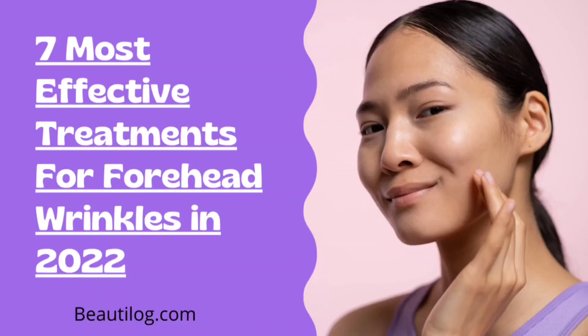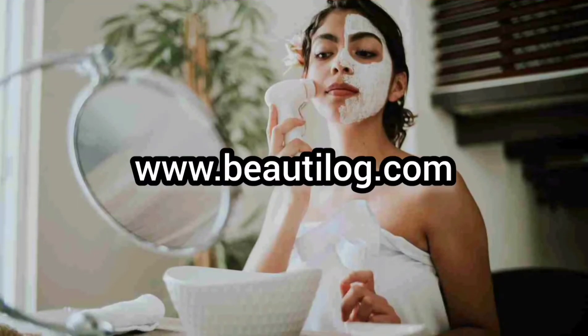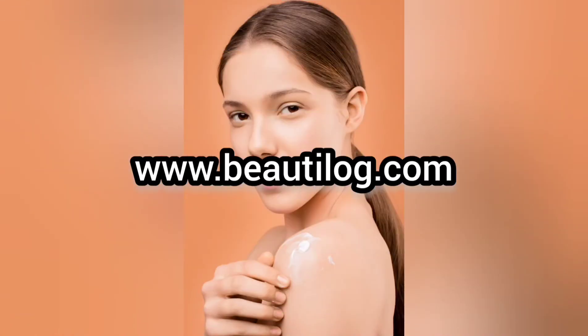Have you been struggling to find an effective forehead wrinkles treatment? Do not worry — we have put together a comprehensive guide on the different types of forehead wrinkles treatments that are available in 2022, so keep watching this video.